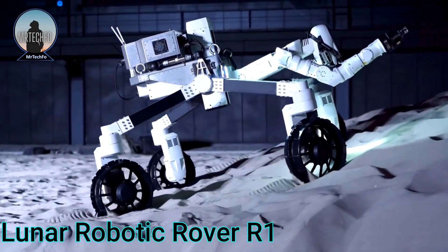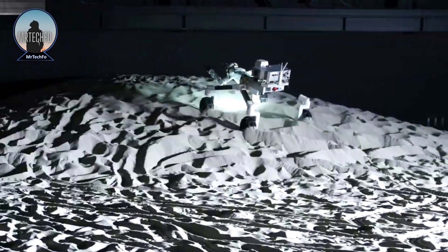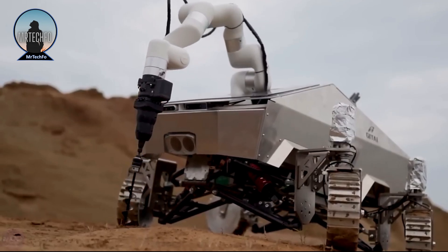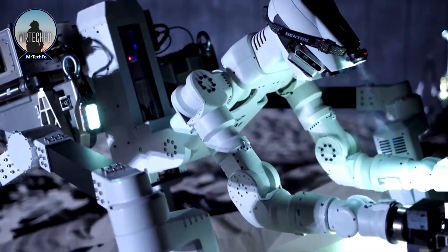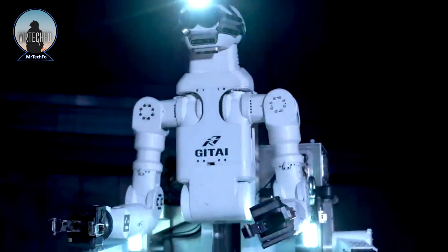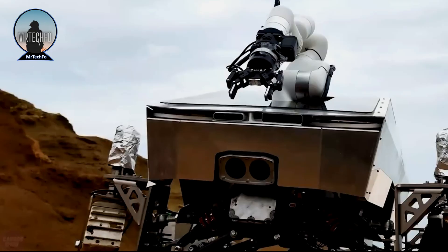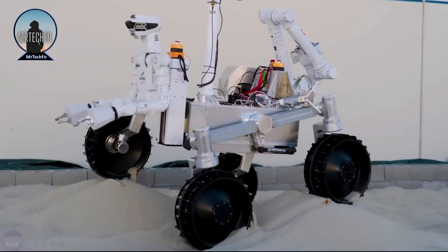The Lunar Robotic Rover R1 is a versatile robot developed by Gitae, a Japanese space robotics startup, designed for exploration, mining, inspection, and maintenance tasks on the moon. The R1 rover is equipped with a high-power actuation system that enables it to move swiftly and with precision over the moon's challenging terrain, and features a dual-arm manipulation system that facilitates intricate tasks such as sample collection, construction, and equipment maintenance.